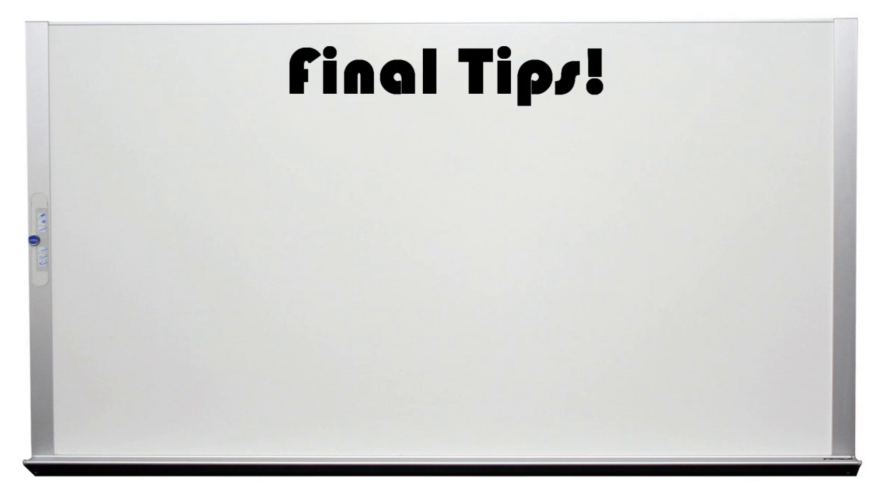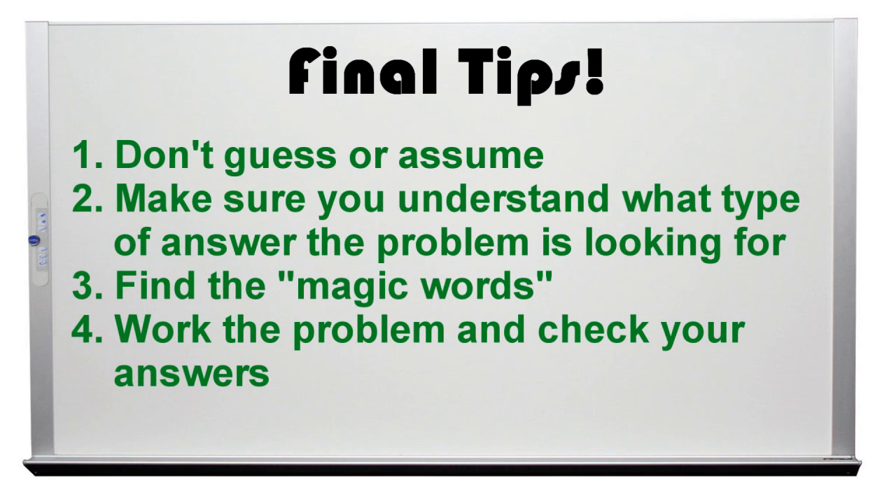Final tips: Don't guess or assume. Make sure you understand what type of answer the problem is looking for. Find the magic words, work the problem, and check your answers.